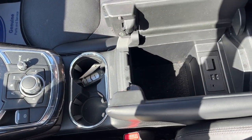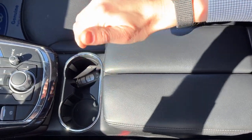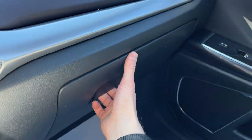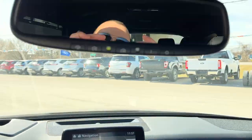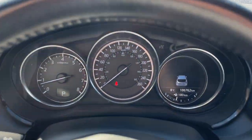You also have some center console storage here with a couple of USB ports. I kind of like how the center console folds open, and then you also have some more storage over here in the glove box. Then you have your rearview mirror and your different sunroof controls there as well. So a really nice vehicle all the way around.